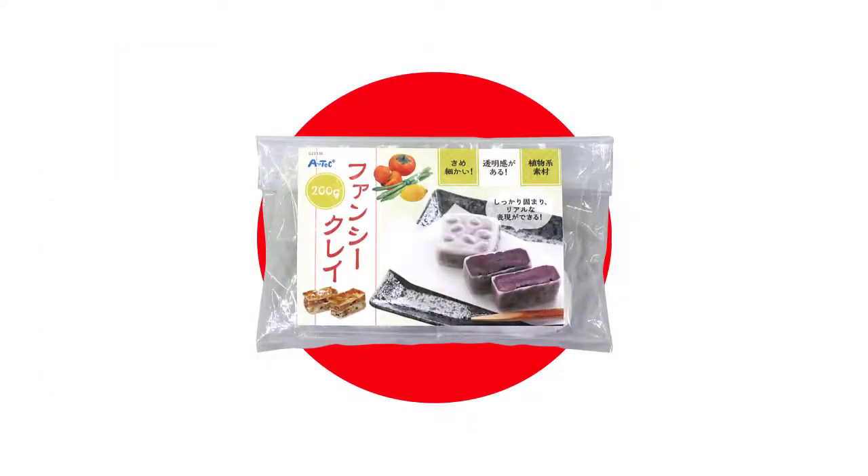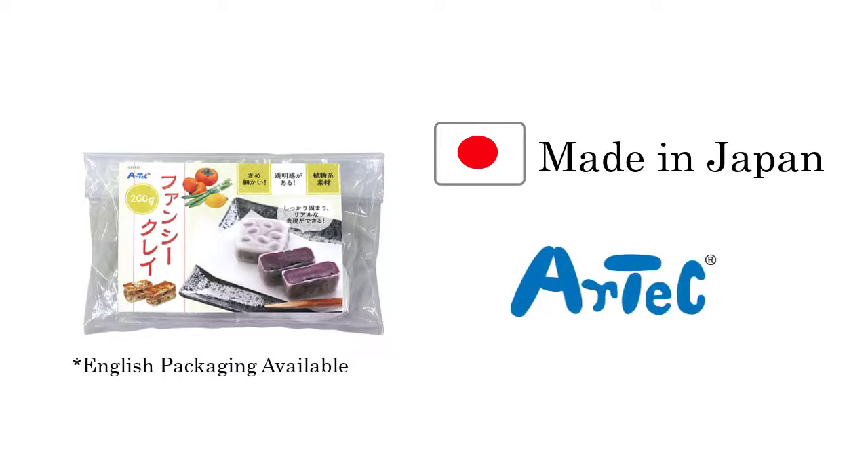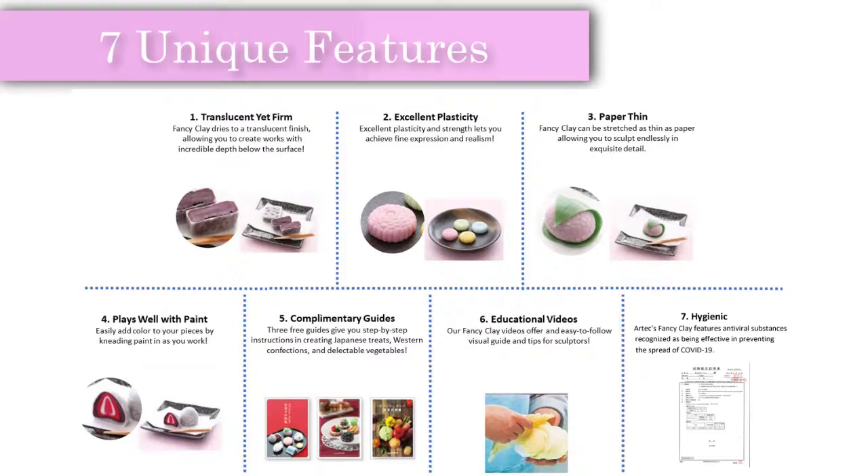Artec's environmentally friendly Fancy Clay is developed and manufactured in Osaka, Japan, by Artec. What makes Fancy Clay stand out? Let us take a look at 7 unique features.